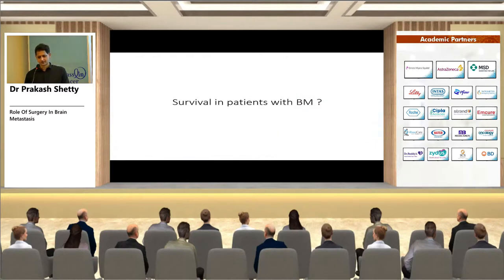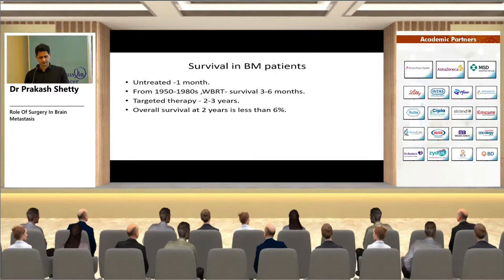What is survival in patients with brain metastasis? Untreated, survival ranges from one to 27 months as quoted from the 1950s to 1980s. With whole brain radiotherapy, survival ranges from three to six months. However, with targeted therapy it has gone up to two to three years, though overall survival remains dismal at six percent at two years.